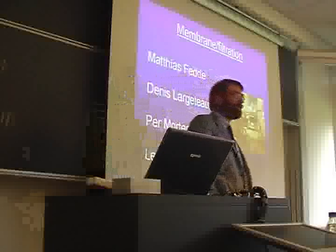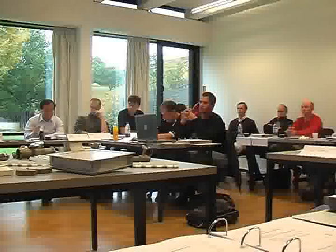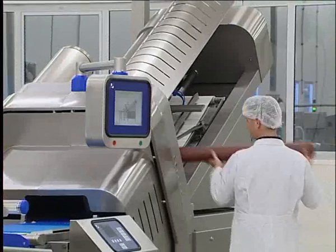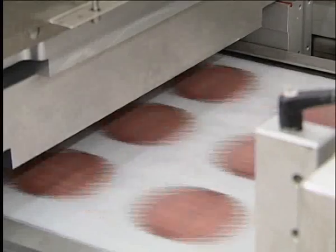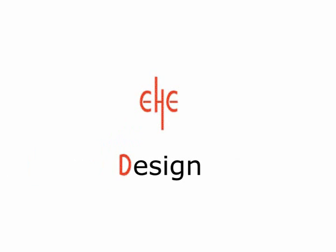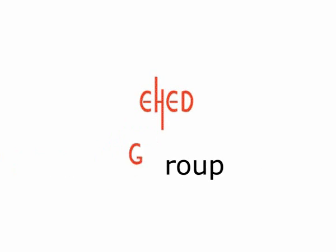eHedge training courses provide a good foundation for all persons in charge of design, selection, maintenance and cleaning of food equipment, lines and facilities. eHedge sets the standards for hygiene in the industry and moves them forward. eHedge is therefore the key to safe food production now and in the future.